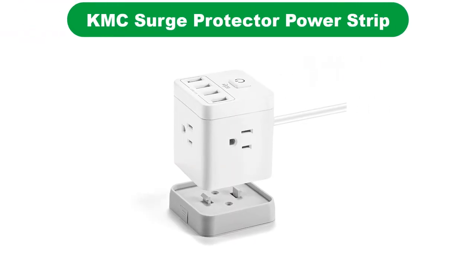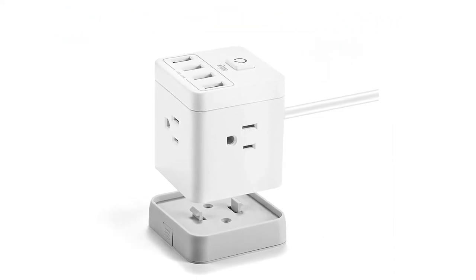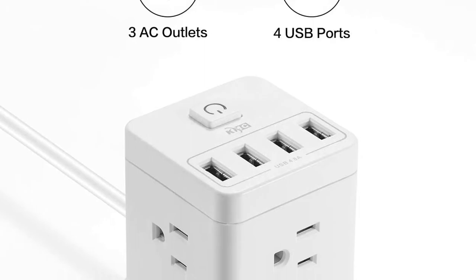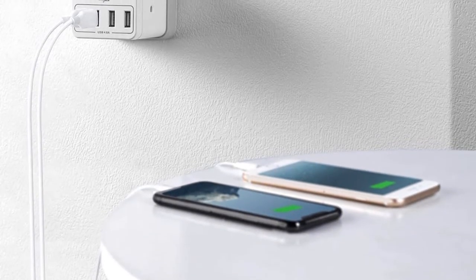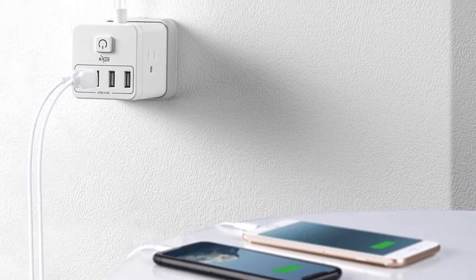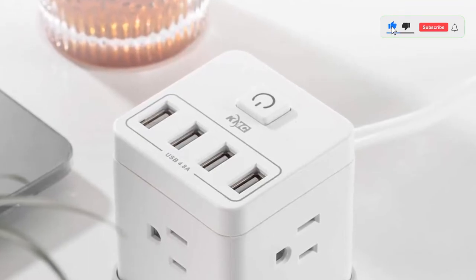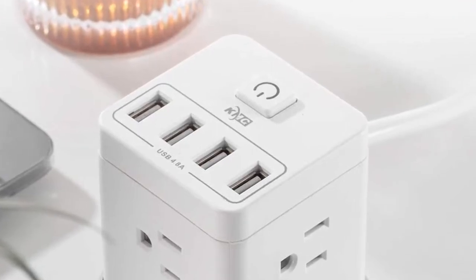Number 4. Our fourth best pick is the KMC Surge Protector Power Strip, Cube Portable Power Outlet. Bearing in mind the size of the typical power strip, KMC has solved this via a cube form-factor portable power outlet. You get three outlets oriented in three different directions to avoid big plugs getting in the way of each other, which can be an issue with normal strips. The KMC also comes with four USB ports and a switch to kill and fully protect the devices — a useful feature if a thunderstorm is just about to start.